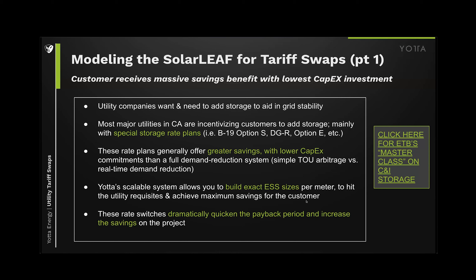There is a bit of a caveat — these rate plans require high offsets. Our scalable modular system allows you to build the exact system size that you need. A lot of these have certain percentages required for annual peak demands. Doing quick math, if you need 49 batteries — just order 49 Yotta batteries and be done with it. You're not pouring cement pads or trenching. You just put them behind the panel and move on to the next customer. The fact remains that these rate switches dramatically quicken the payback and increase savings for the customer, as we'll see through all these case studies.